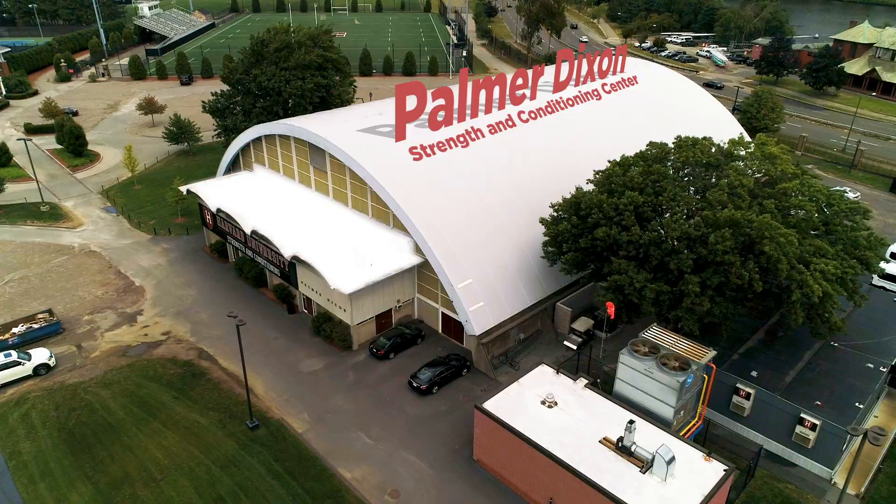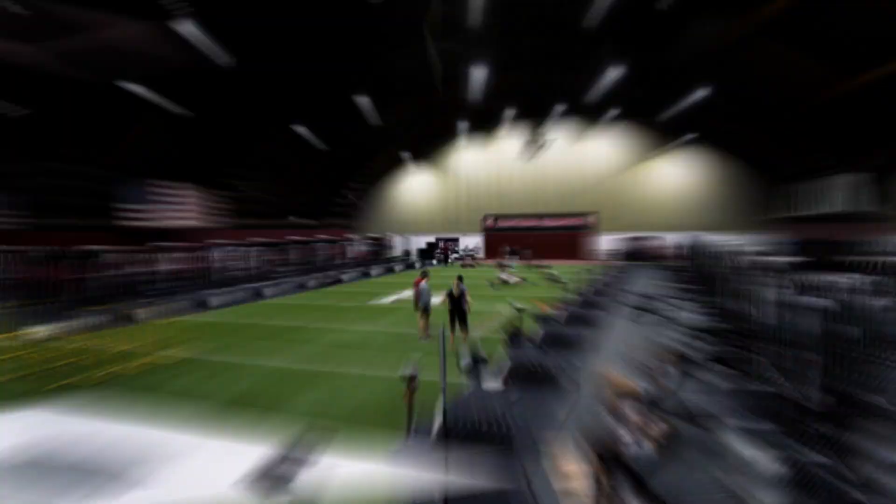The Palmer Dixon Strength and Conditioning Center is used to train all 42 of Harvard's varsity teams. Built in 2007, the 24,000 square foot facility offers 24 fully equipped training stations and is staffed by a dedicated strength and conditioning team.